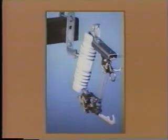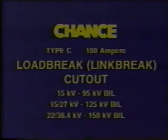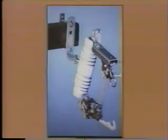The Chance Company now offers an additional version of the C Cutout — the Load Brake Link Brake Cutout — with ratings of 15 kV at 95 kV BIL, 27 kV at 125 kV BIL, and 36.4 kV at 150 kV BIL. The unit provides short-circuit protection to distribution systems, along with the added feature of mechanical link brake capability in a load braking function.